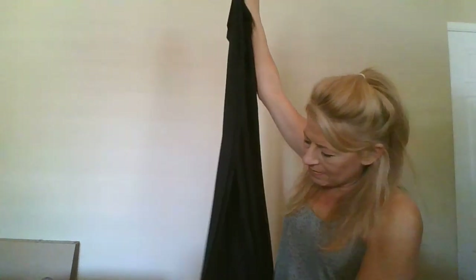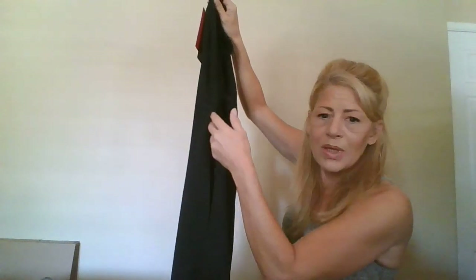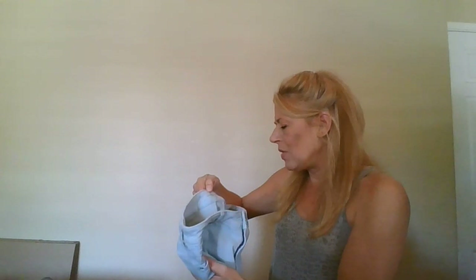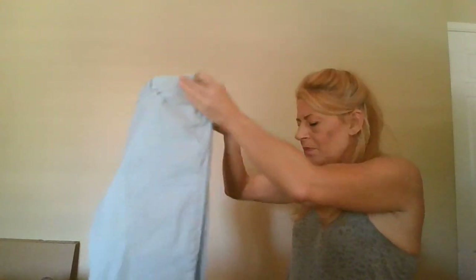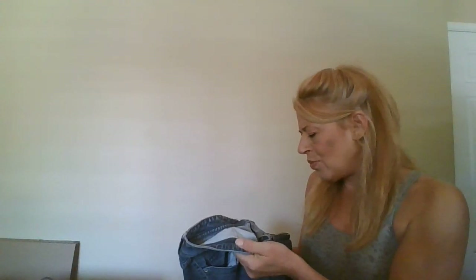This is new with tags — JS Collections maxi skirt, layered with double slits, one shorter and one really high up — super cute formal skirt. These are Platinum by Chico's jeggings size 1.5, just this blue. And this is Chico's Platinum size 2.5, a short pair of jeans.